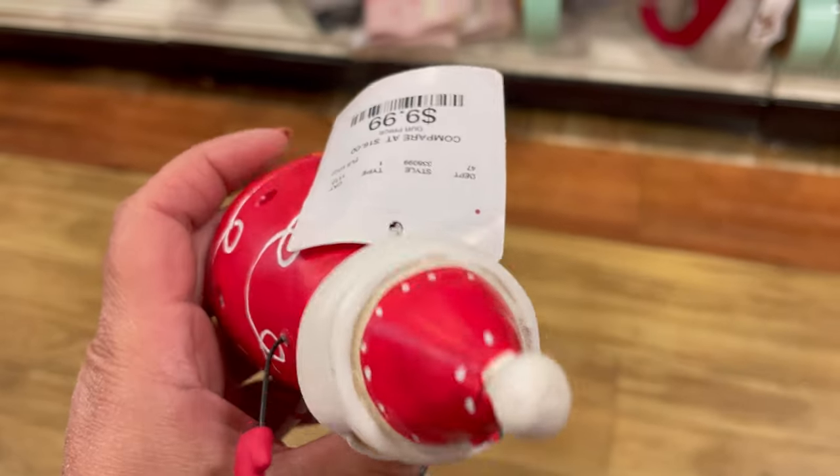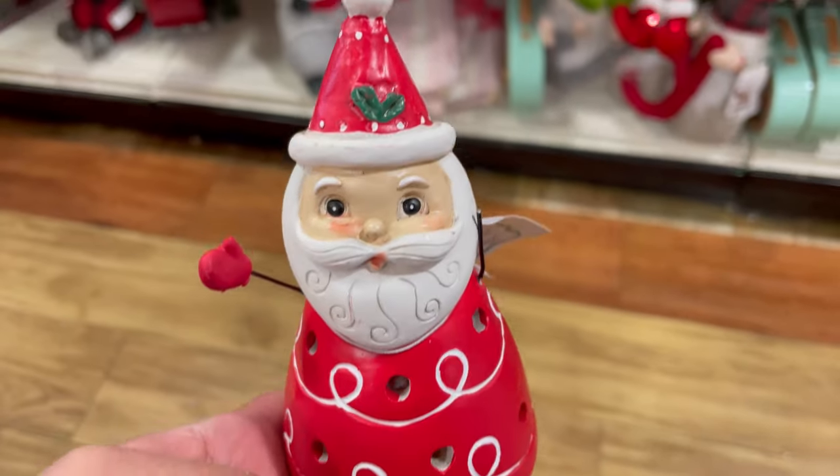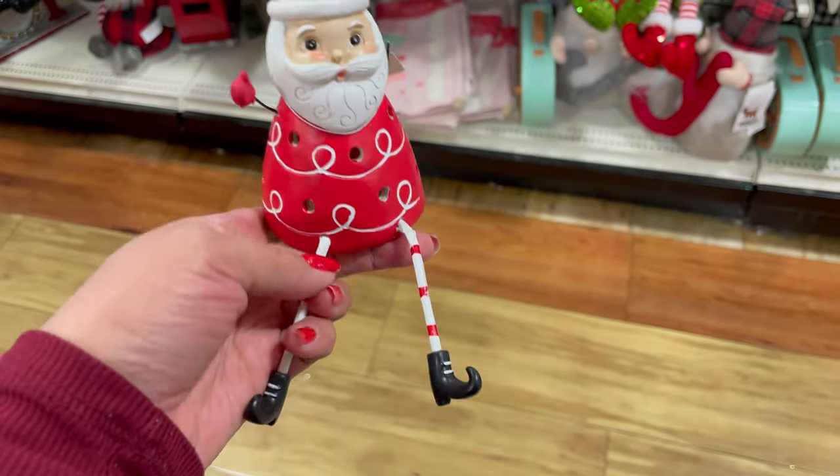This Santa is $9.99. He's like a little shelf sitter. His face is really cute. He kind of looks a little vintage.